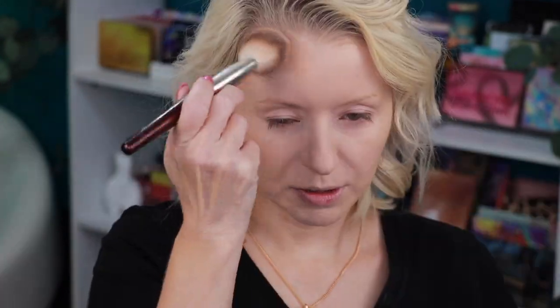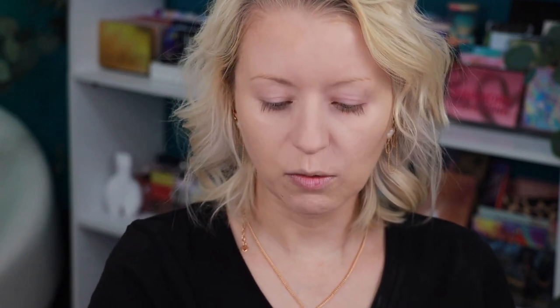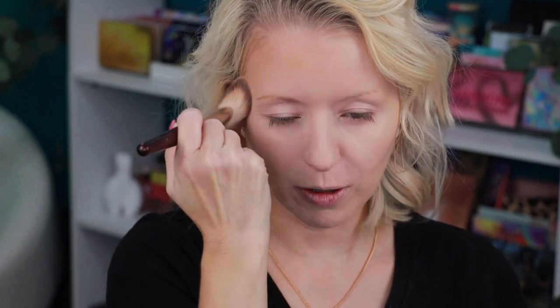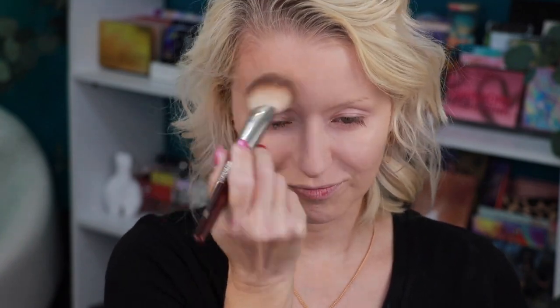Now going in with bronzer — since I don't have a Makeup Forever bronzer, I'm using my powder bronzer from Charlotte Tilbury in shade two, with my BK107 brush. I typically keep my bronzer to my forehead and nose.